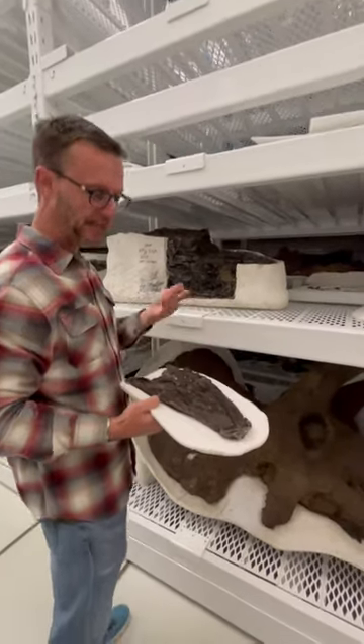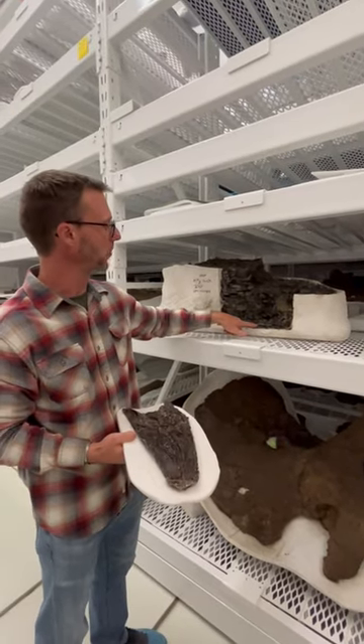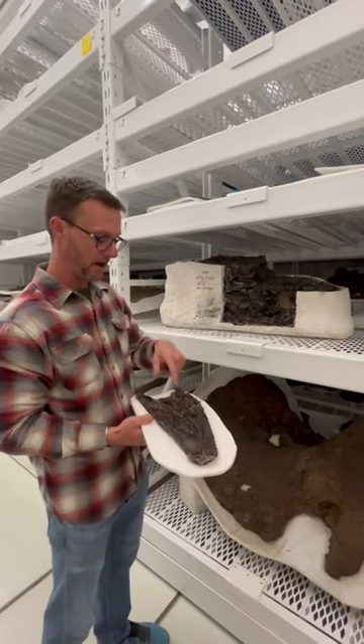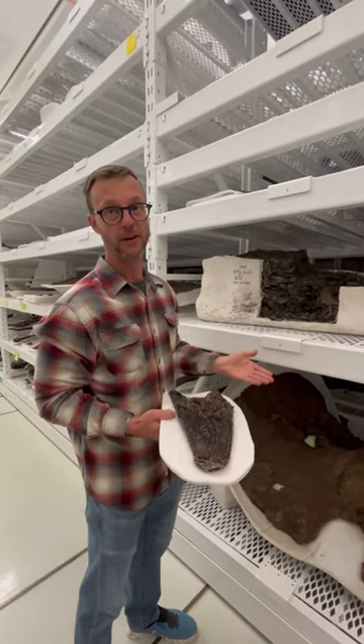But it was a new species. It speaks to, you know, here's the single worst day for multicellular life on Earth, and then within a few thousand years we have a giant apex predator swimming around — which is pretty awesome.